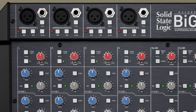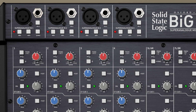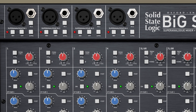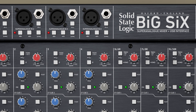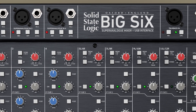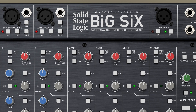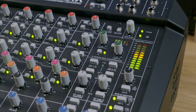Big Six basically doubles each of the channel features that we had in Six. We went from two super analogue channels with EQ and compression to four super analogue channels with EQ and compression. We went from two stereo channels to four stereo channels, and we also increased some of the capabilities in other areas of the console to make it more useful for larger projects and larger sessions.